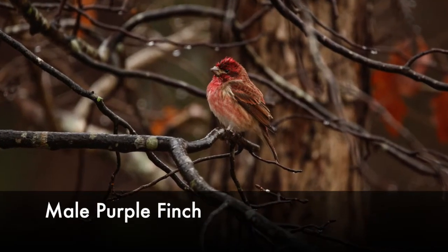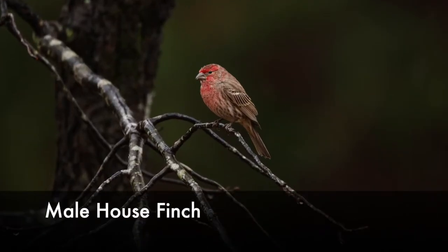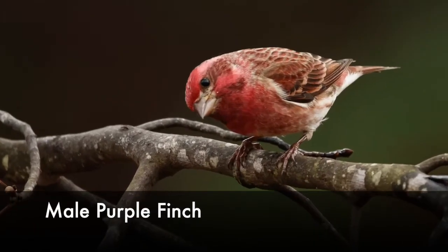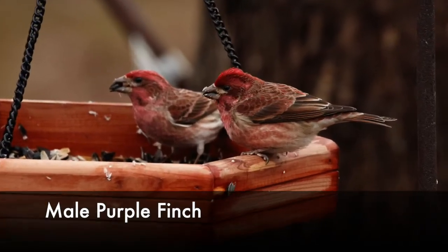Both species feature the vivid colors most prominently on their forehead and chest, but the house finch has a headband of color with a brown crown and brown cheeks. With purple finches, the color on the top of the head is entirely red. They've also got a faint white brow over their eyes and a patch of dark red feathers on their cheeks.